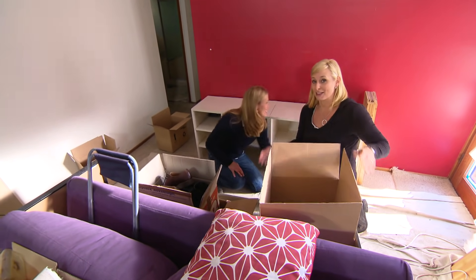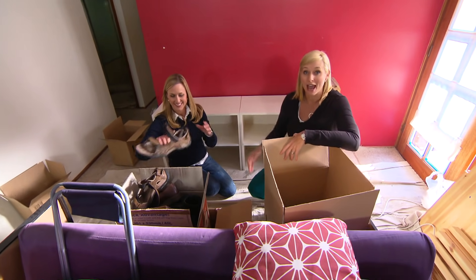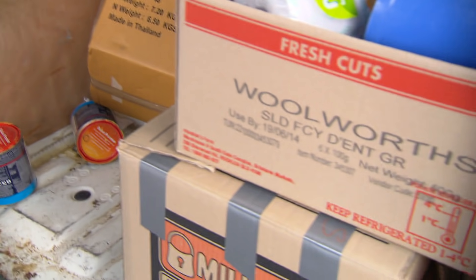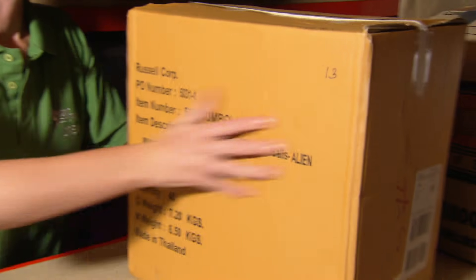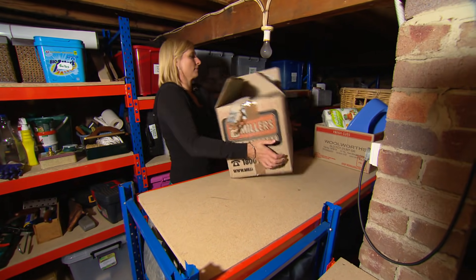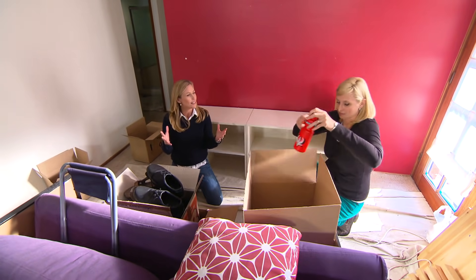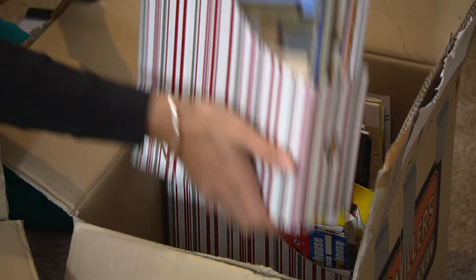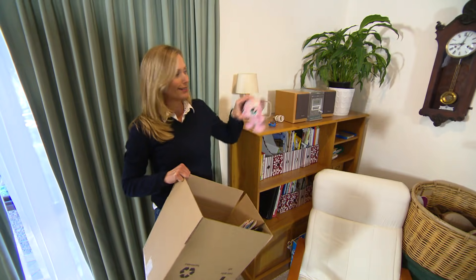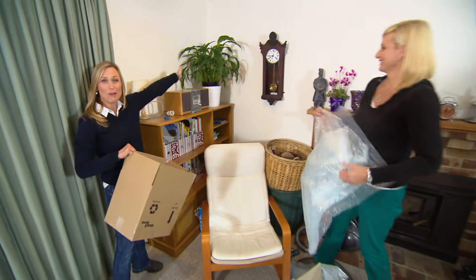We're very lucky the homeowners Helen and James have neighbours who let them store all these boxes. But that may not be an option for you, so you might like to think about self-storage — though it doesn't come cheap. For half a garage size, about three square metres, you're looking at around $300 a month. Some things are definitely worth packing away, but others — like this lovely pot plant — are worth keeping.